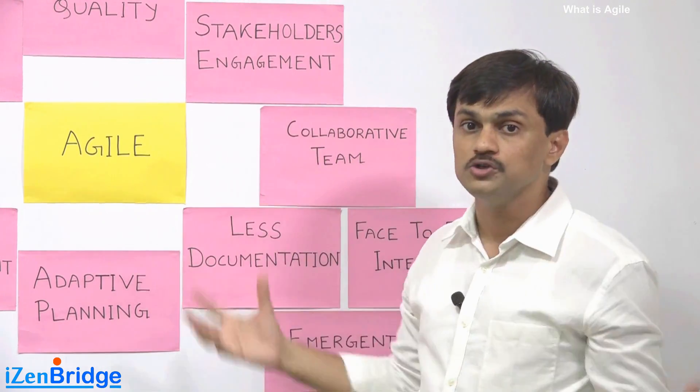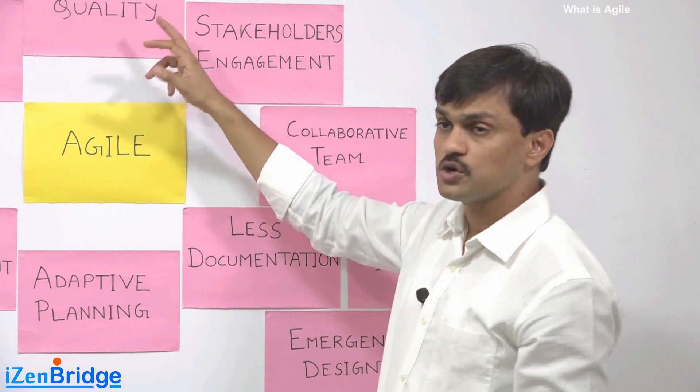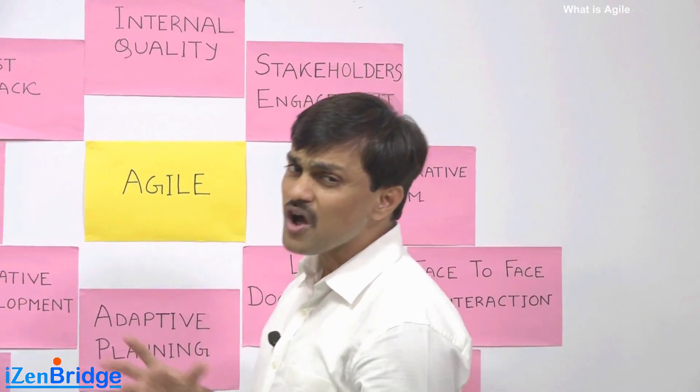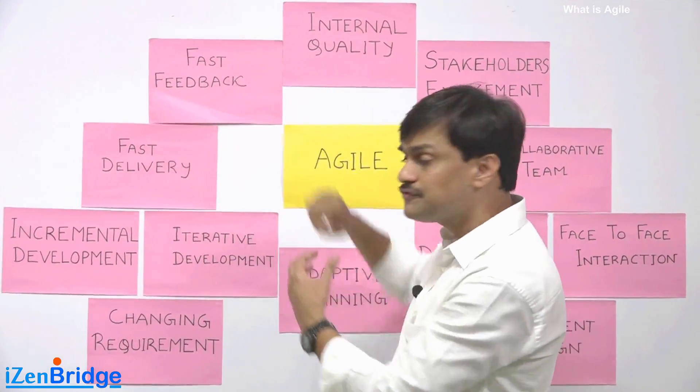Emergent design and internal quality are two more important properties to discuss. When we talk about adaptive planning, delivering things fast, and collecting fast feedback, what happens to the design?